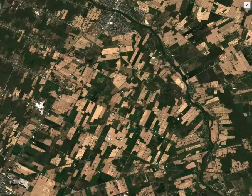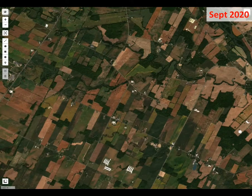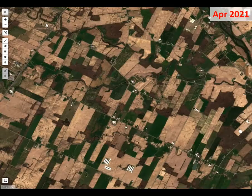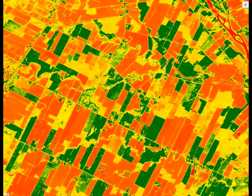Our product lets marketplaces and food producers verify regenerative practices on croplands in real-time and historically. With our product, you know the number of days that live crops covered soil.